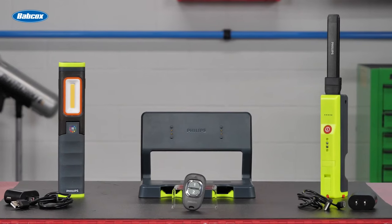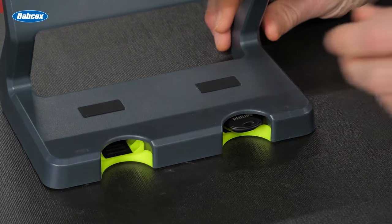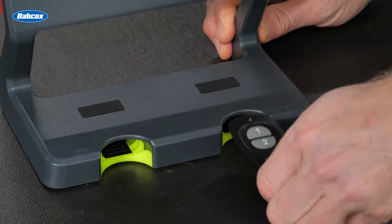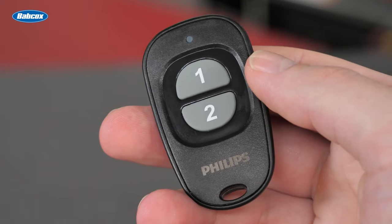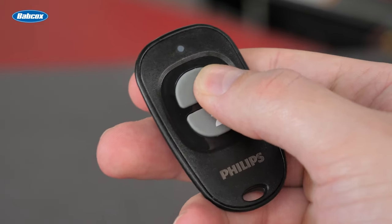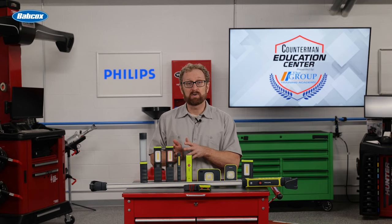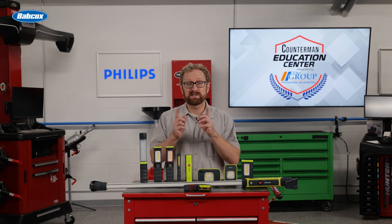The multi-dock station can serve as a central storage point, charge two devices at the same time, and has dedicated spaces for Find My Device remote controls. With the Find My Device accessory, customers can use the remote control to trigger an audible buzzer and a flashing light to locate a misplaced Experion 6000 UV, Pillar, Pillar Pocket, Slim, or Flood Mini work light. Thanks for watching.